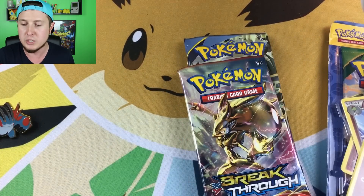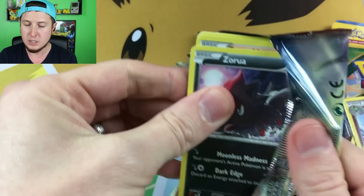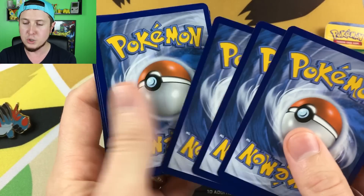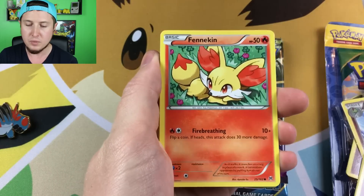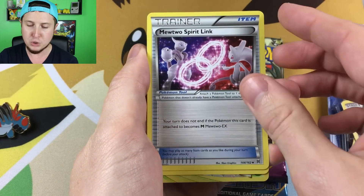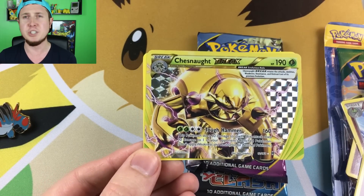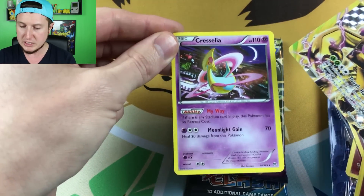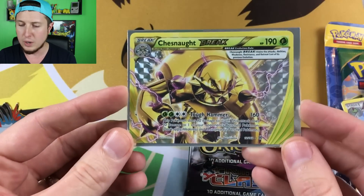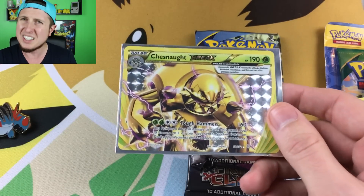We'll go with Roaring Skies and then Burning Shadows very last. I'm excited because this was a great haul today. We got Breakthrough — a lot of people love the Breakthrough and Breakpoint sets. Here is a code card for you guys — claim it and pull something awesome. We always give away the code cards in every single video. We have a Zora, a Finneon, a Doduo, a Chespin, an Inkay, a Vanillish, a Mewtwo Spirit Link, a Cacturne, and we got a Chesnaught Break — that's actually pretty cool. And then we have a Cascoon. I want to go ahead and put this Break in a sleeve right now because Breaks are cool. I just wish they were a little more playable. Greninja Break was, but that was kind of the only one.